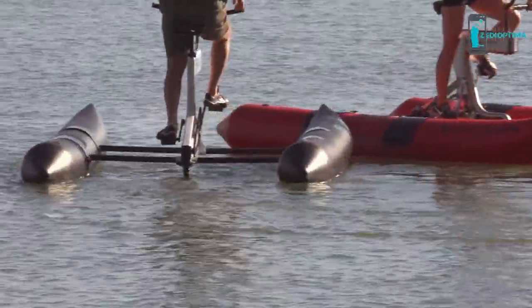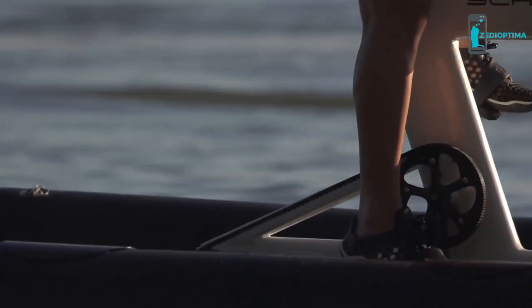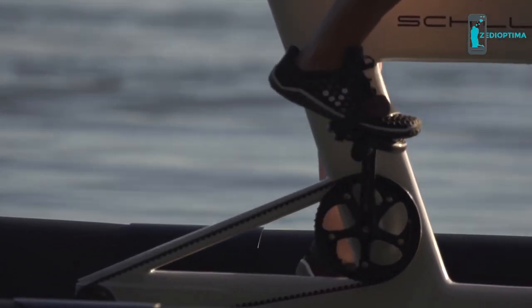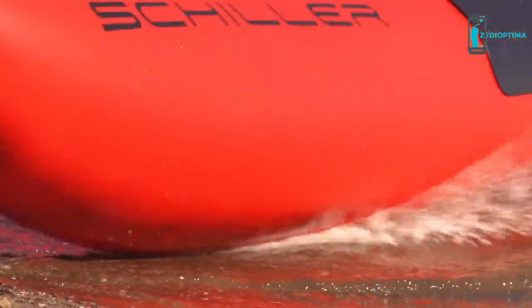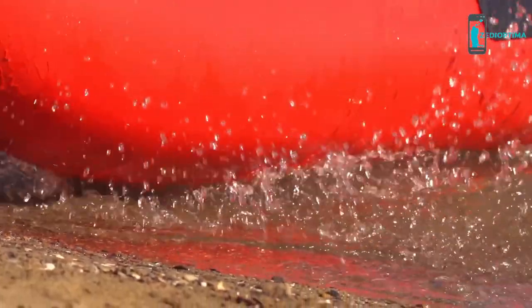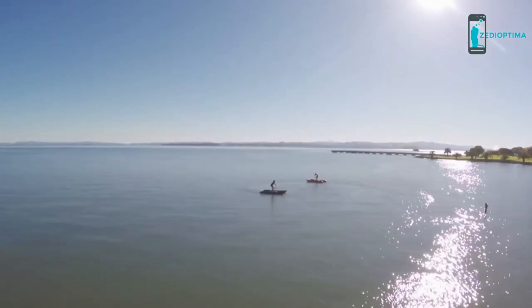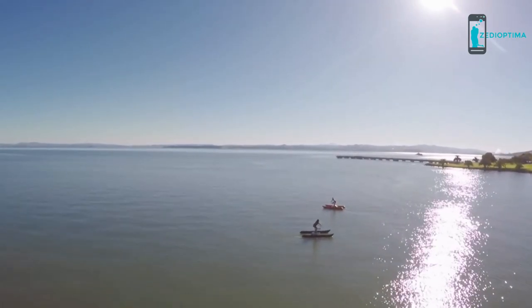Nothing is more important to us at Schiller than bike safety. While we can't do anything about bad drivers and narrow bike lanes on land, we did design the S1 as a catamaran to give you maximum stability even in rough conditions. Our rugged inflatable pontoons provide for nearly 1,000 pounds of buoyancy. Join us as we embark on an epic new frontier, because the ride doesn't end at the water's edge.